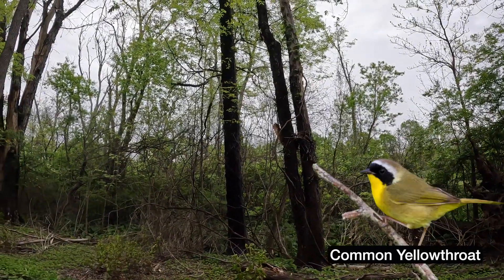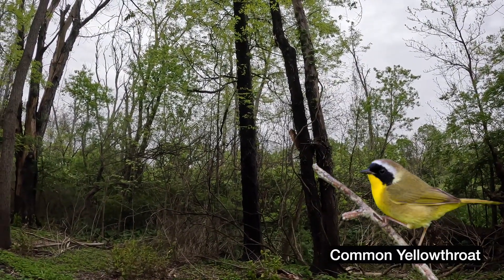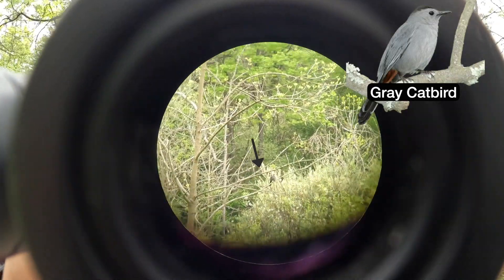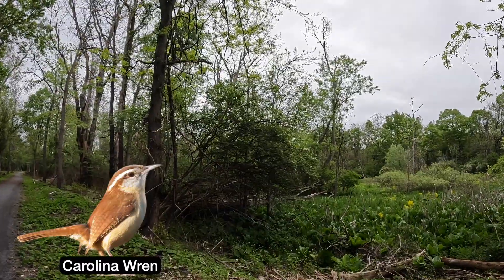I'm also hearing a common yellowthroat, which is a really cool bird — that's a warbler but I already have that one this year. There's a gray catbird right there. They're so cute, they look like they have little toupees. Also a Carolina wren.